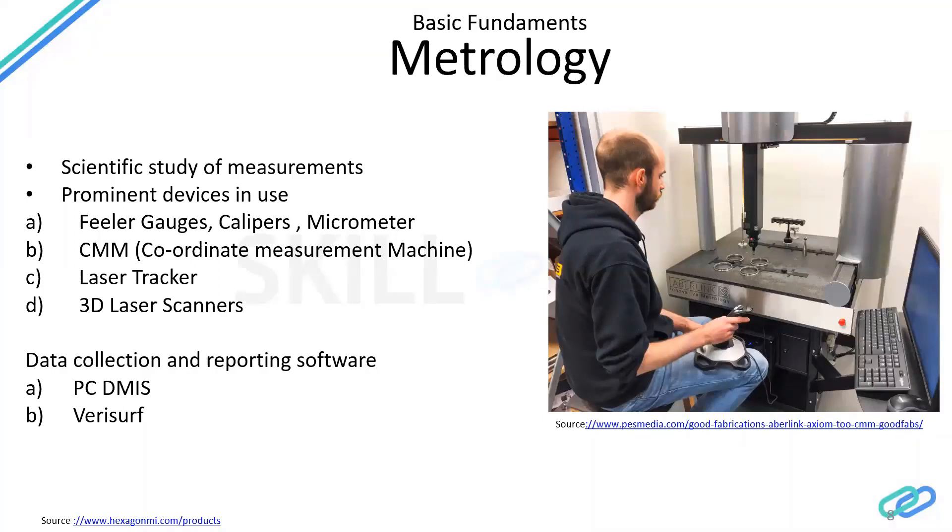The most prominent devices I've highlighted — there are many more, but these are some I've come across. The first one, the most basic, which most mechanical engineers might have seen, is the filler gauge. You just place that filler gauge between a gap or a flush to know the width. And then there are calipers and micrometer gauges.